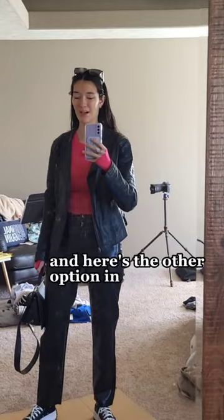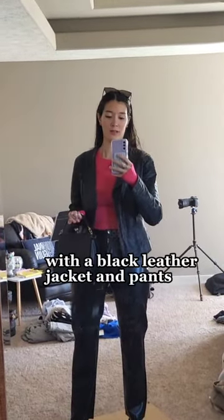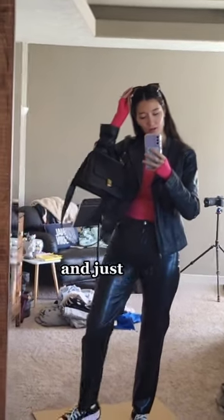Let me show you the other option. Here's the other option in my comfort zone. It's kind of like a black leather suit moment with a black leather jacket and pants, black bag. I love the pops of pink coming out the sleeves. And just trusty old Converse.